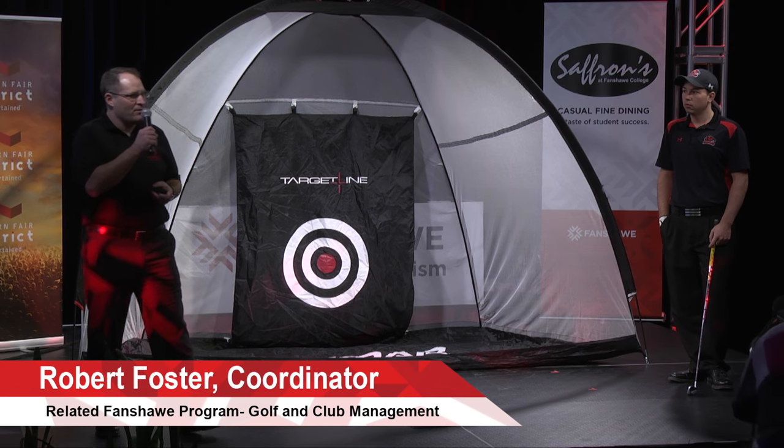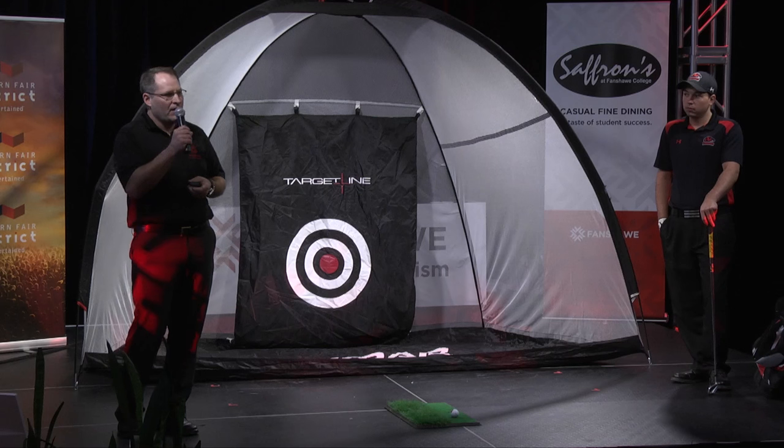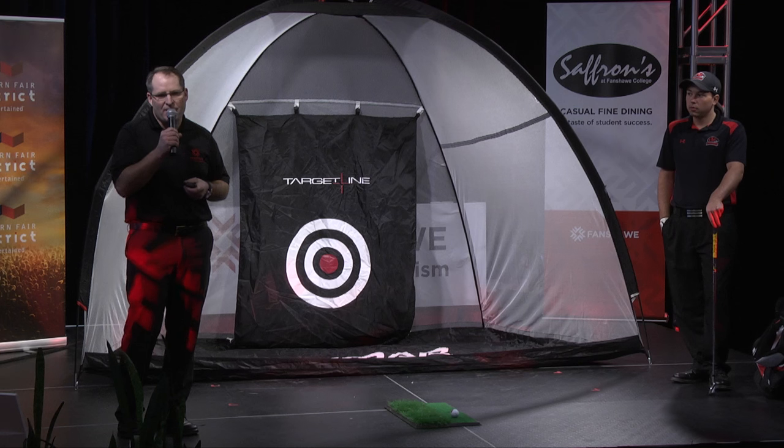Hello folks. My name is Rob Foster. I'm the coordinator of the golf and club management program at Fanshawe College. Today we're going to provide a demonstration of what we do at the college using some of our swing technology, which we use through the iPad. Andrew here is on the varsity golf team and he's going to provide us with a demonstration.